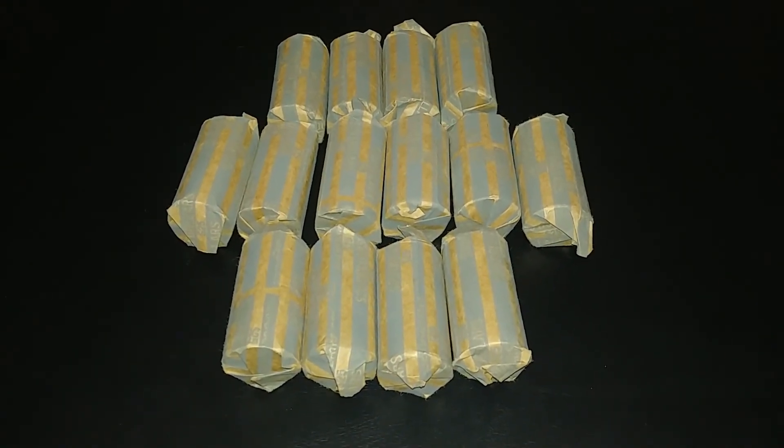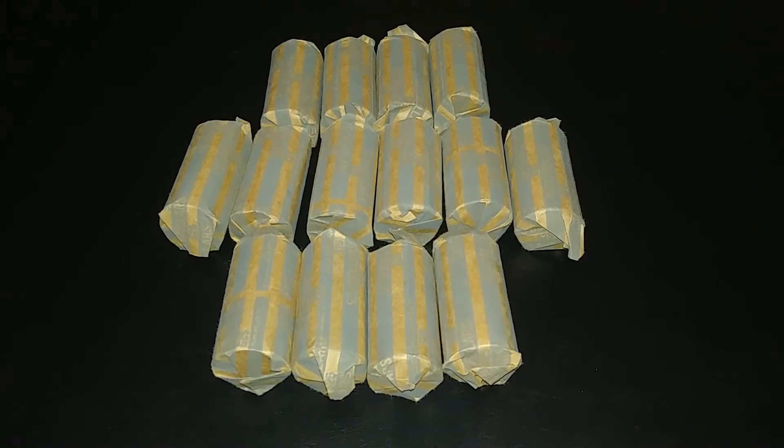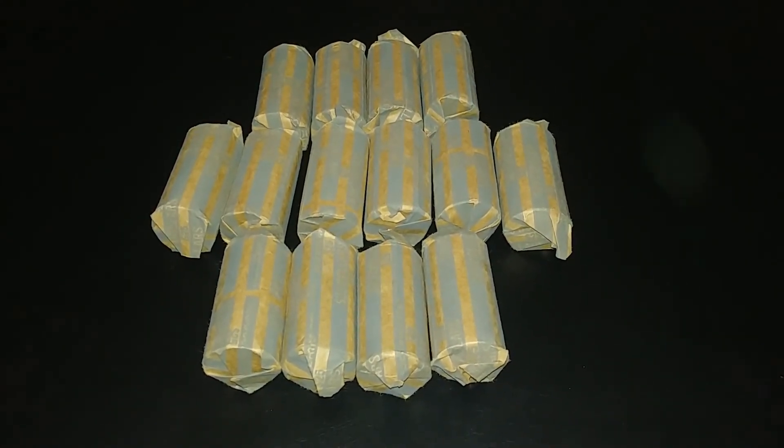We're back with another set of dollars here. I got 350 bucks — let's go through them and see if I can find something fun or something I need for my album.